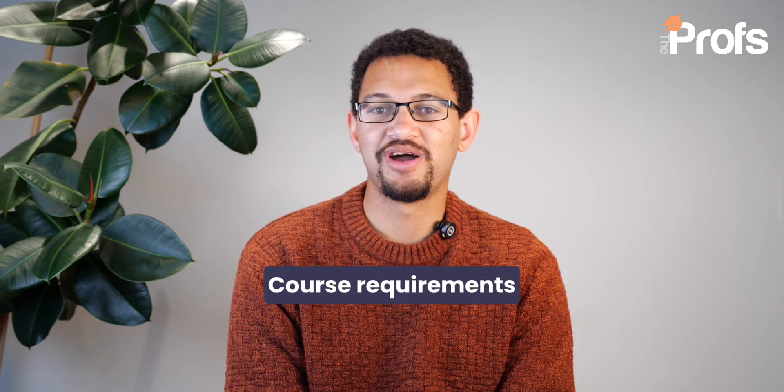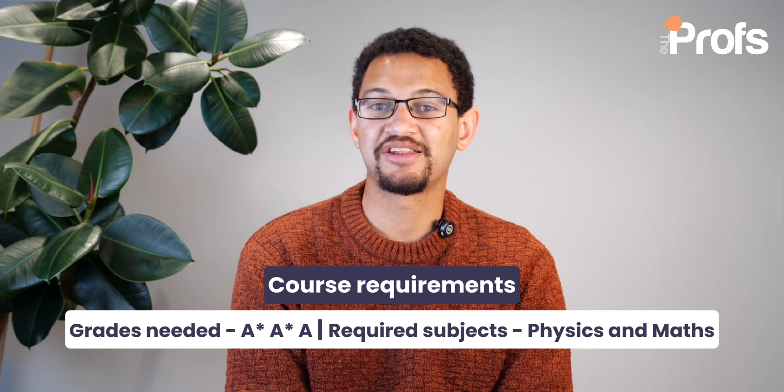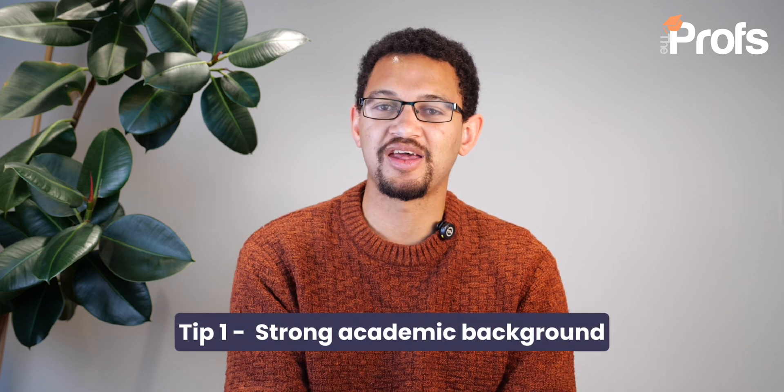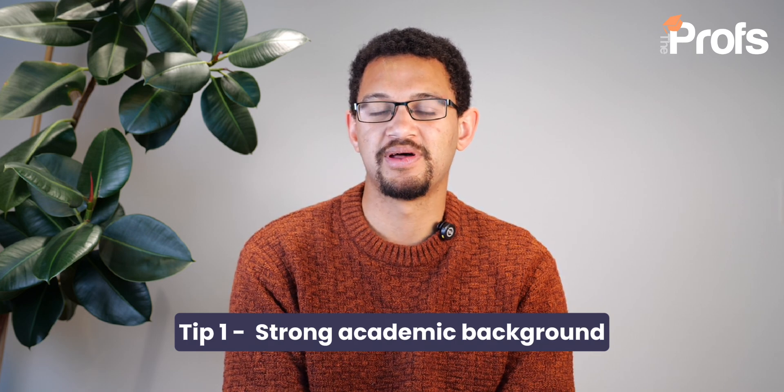Let's start with some of the facts first. Cambridge engineering typically requires two A stars and an A to be admitted onto the course. You can be asked for higher grades than that, but the standard entry requirement is two A stars and A. These are really high grades that only a small proportion of UK or international students will be able to obtain. So you have to do really well in your A levels, AS especially, because that's what you will have when applying to Cambridge. You need to make a good impression based on the grades you've achieved so far in your secondary education as well as your A level studies.